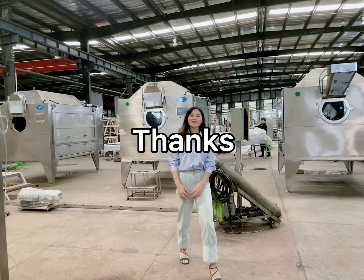Thanks for your trust. We will spare no efforts to provide you our good services. Thanks.